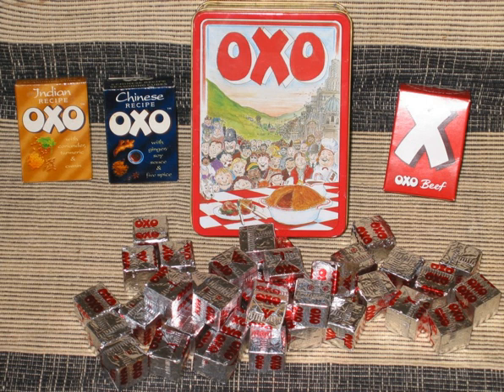OXO is a brand of food products, including stock cubes, herbs and spices, dried gravy, and yeast extract. The original product was the beef stock cube, but OXO now also markets chicken and other flavor cubes, e.g. Chinese recipe and Indian recipe.